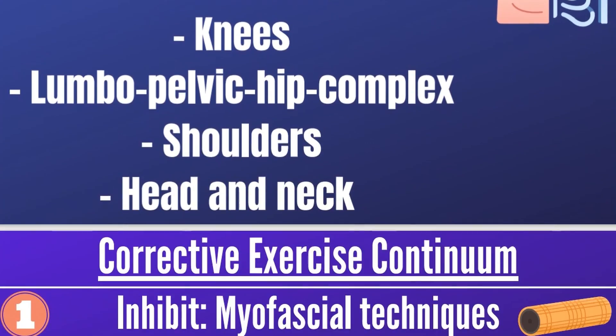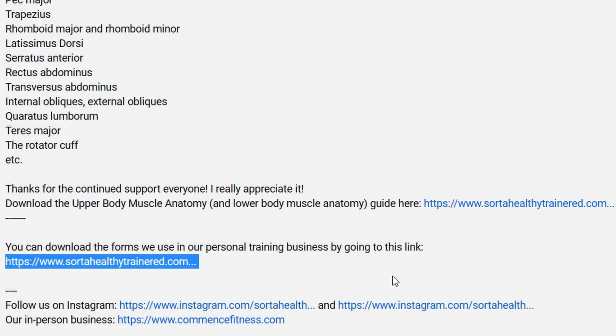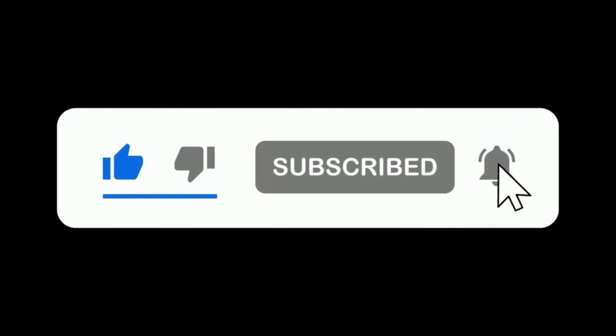In this video, we'll be referencing a study guide which you can download for free by going to the link in the video description. All I ask in exchange for the free guide is that you like the video and subscribe to the channel if you haven't done so already. That support really helps us out and it's what allows us to keep making free content for all of you. Thank you so much for that support.